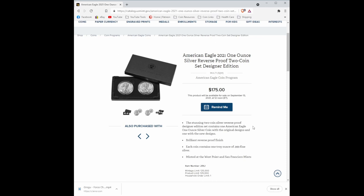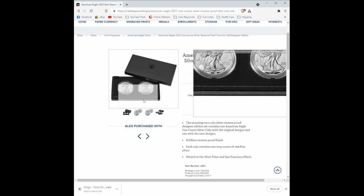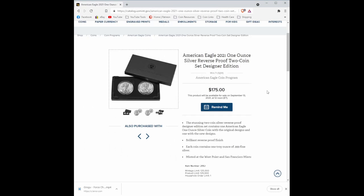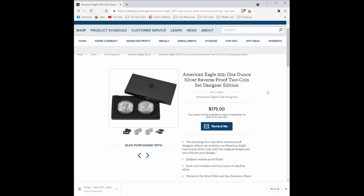Because you have the Type 1 and the Type 2 Eagle together at last. Let's open that into a new tab so we can get a closer look. So you have a Type 1 and a Type 2 Eagle in one set, and they're not just the proofs — they're reverse proof. So you know this is going to be really nice looking. I can't wait to have that in hand. $175, and the product will now be available on September 13th. Folks, time to get the checkbooks ready once again.